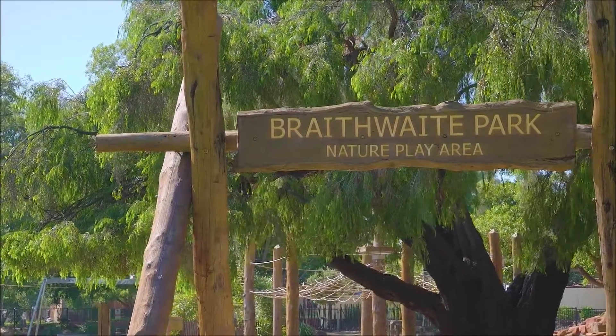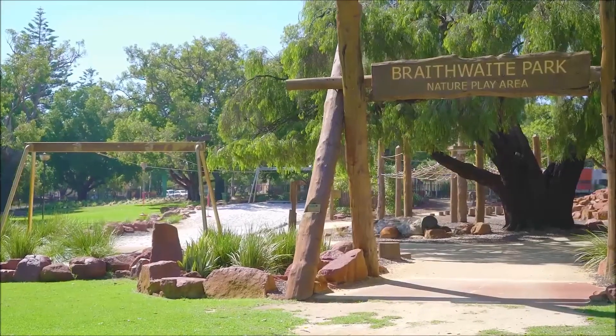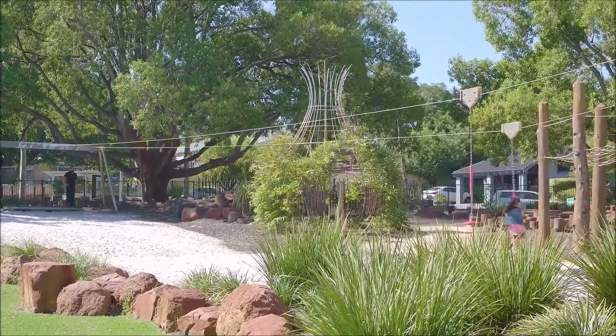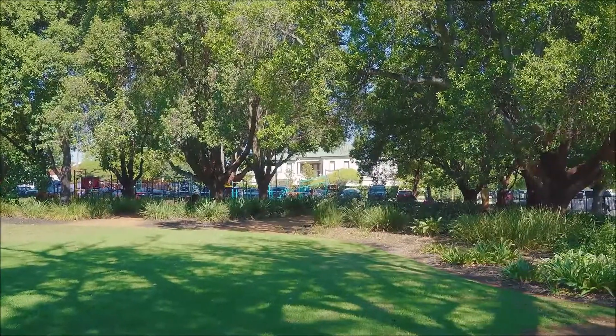Located just a few hundred metres from my next stunning property, I'm down here at Mount Hawthorne's hidden gem, Braithwaite Park. Voted one of Perth's best playgrounds, it's so easy to see why this inner city yet tranquil lifestyle on offer is in such demand.